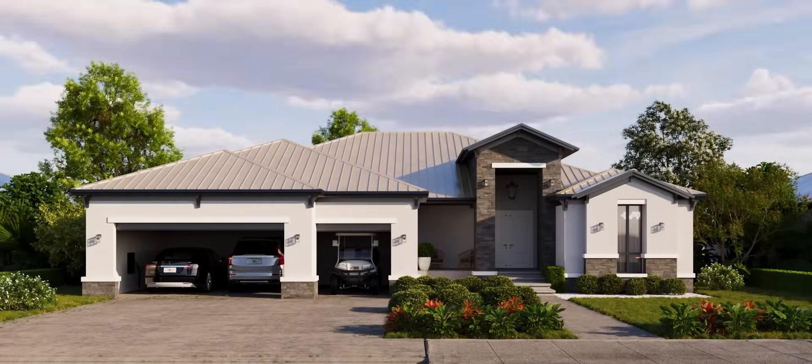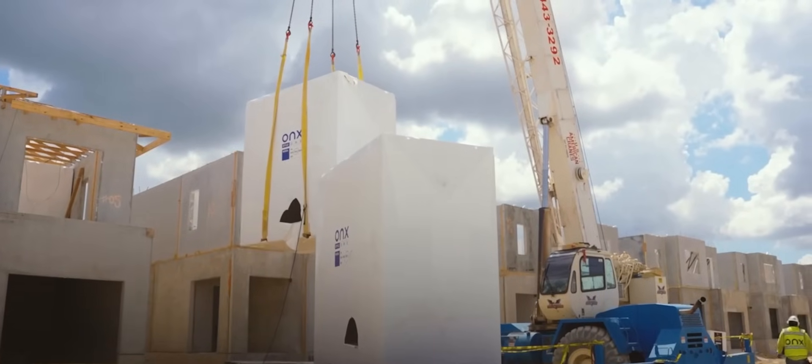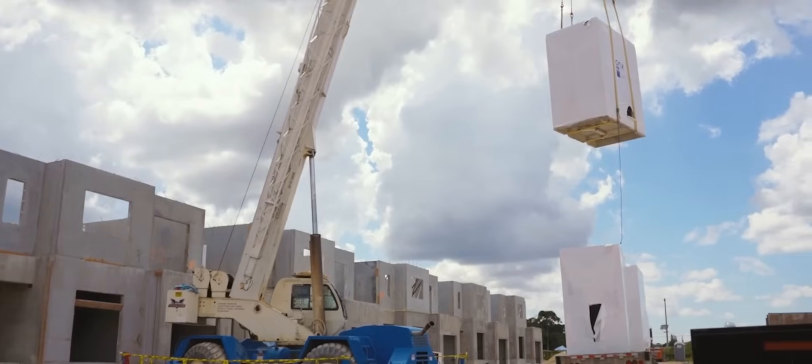In the U.S., there's a shortage of homes, and we see that expanding. Over the past 10 years, there's been a gap of 6.5 million homes being supplied to the market. At Onyx, we believe it's the right for everyone to have a safe, quality home that's also affordable, and that's what we're doing. We're industrializing the process to bring that to market.